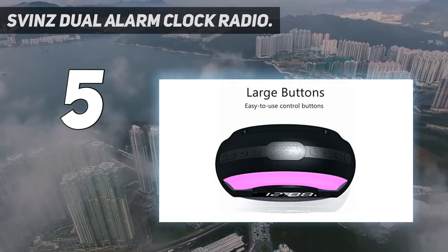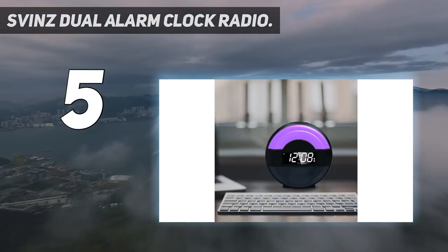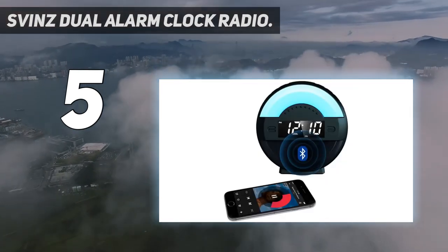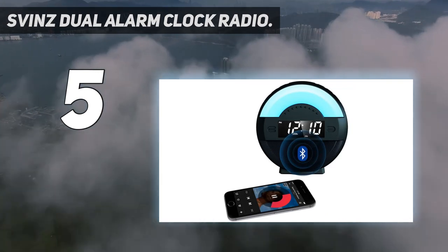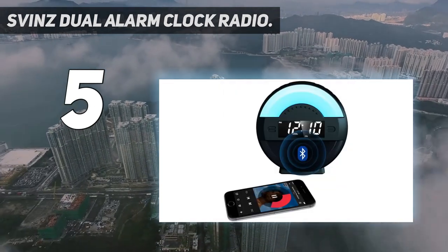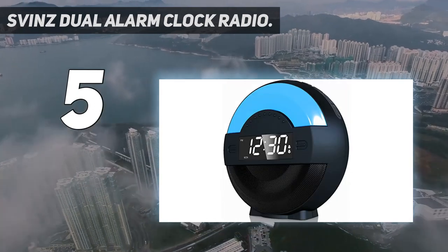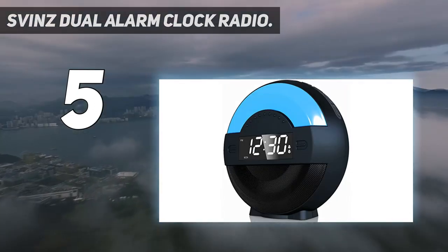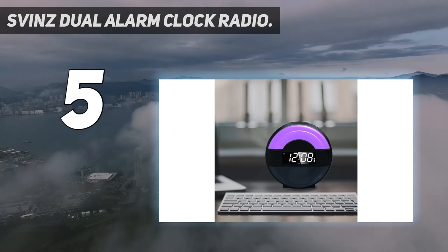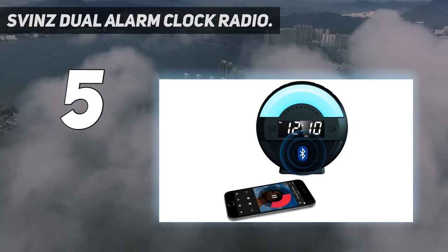The verdict? The Svinz Radio Bluetooth Dual Alarm Clock is a loud alarm clock with versatile features including FM radio and Bluetooth streaming. Its biggest advantage is its versatility — it is simultaneously an alarm clock, an FM radio receiver, a Bluetooth speaker, and an ambient night lamp. The FM radio has 20 preset stations and the Bluetooth speaker can be paired with smart devices so that you can enjoy high-quality music in your bedroom. Featuring USB charging option for smart devices and a battery backup in case of power failure, it is a very reliable solution for waking up in the morning.